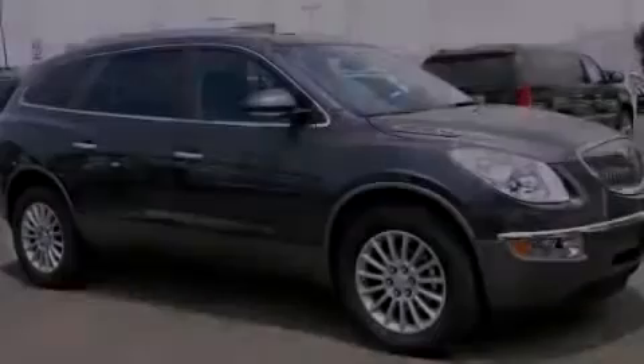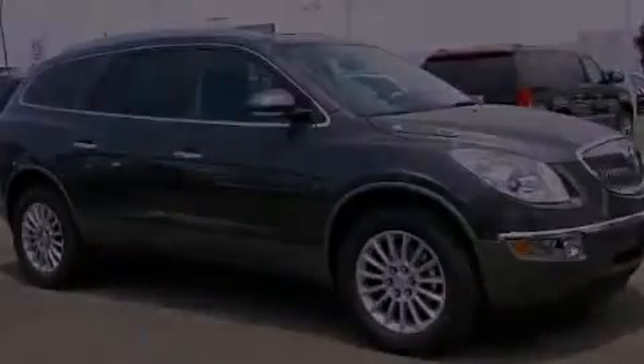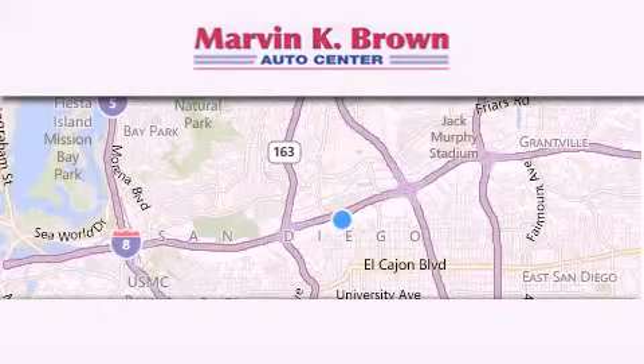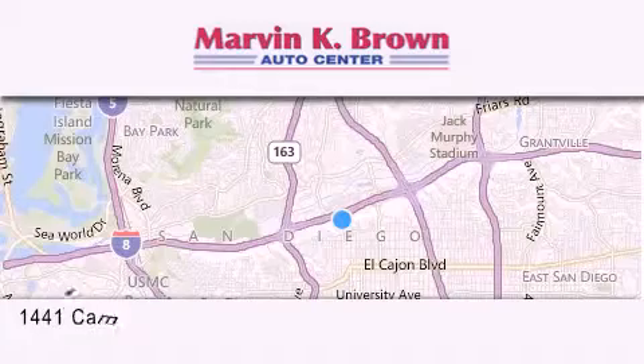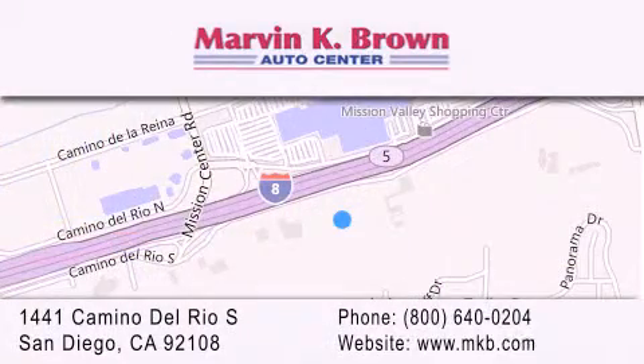Stop by today and test drive this automobile for yourself. Thank you for considering Marvin K. Brown for your next new or used vehicle. We have been serving the San Diego area for over 60 years. Why take a risk and buy your new or pre-owned vehicle anywhere else? Our dealership is conveniently located at 1441 Camino Del Rio South in San Diego. We look forward to serving you.